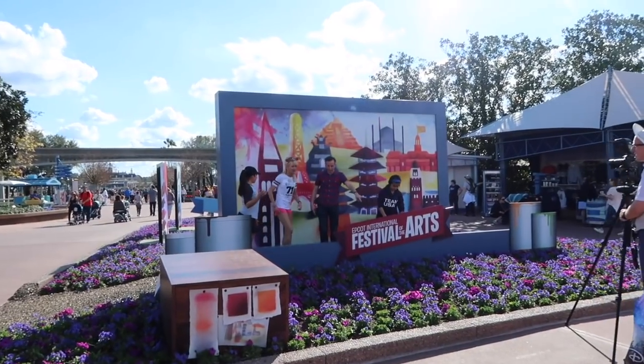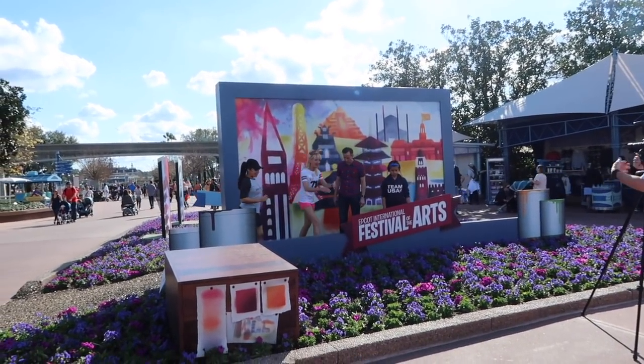Look at this Festival of the Arts photo op they have here, I love it. Epcot is home to a lot of different festivals, with Festival of the Arts being the newest one - now it seems like there's always a festival here. To give you a brief overview: there's art you can purchase and look at, Broadway entertainment, a lot of performing arts, and food!